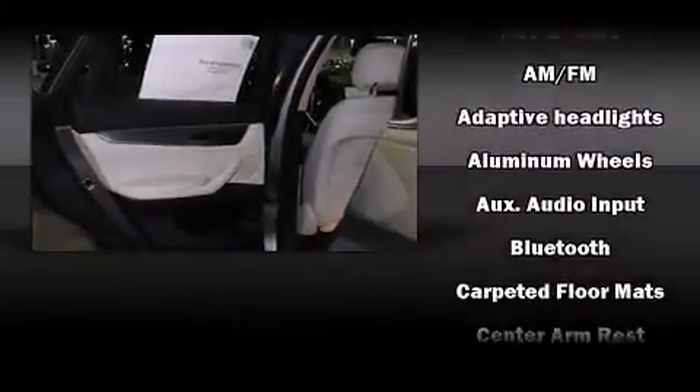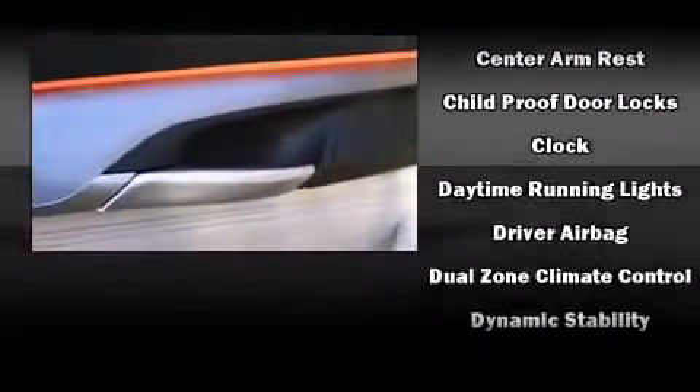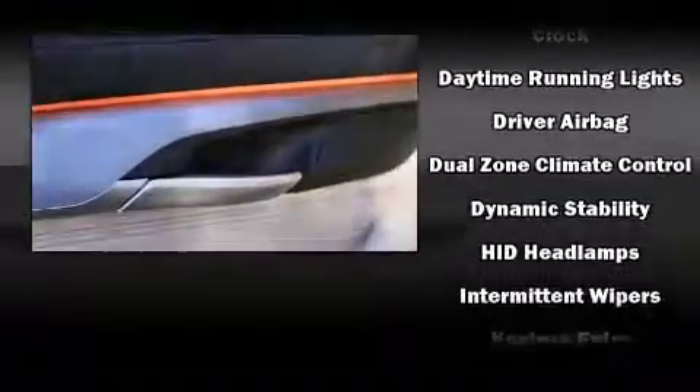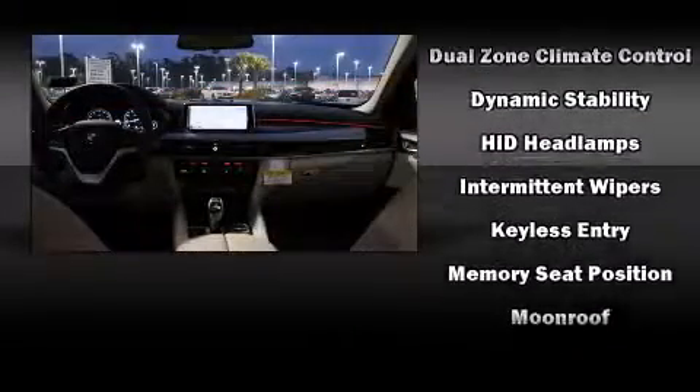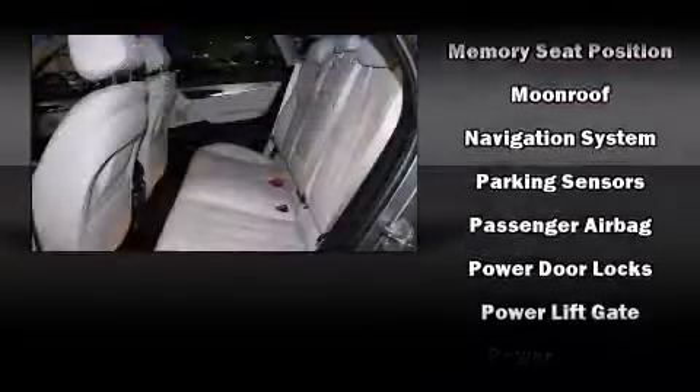BMW ensures the safety and security of its passengers with equipment such as dual-front impact airbags with occupant-sensing airbag, anti-whiplash front head restraint, an emergency communication system, and four-wheel disc brakes with AVS.